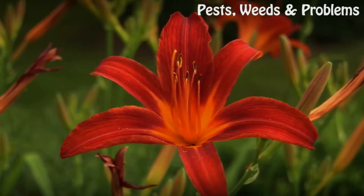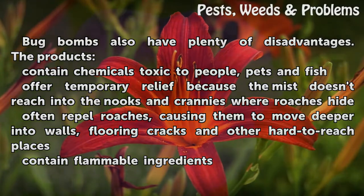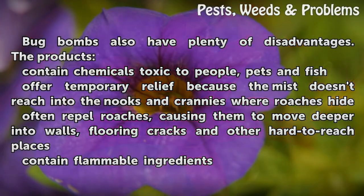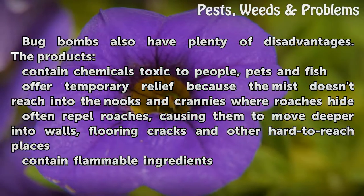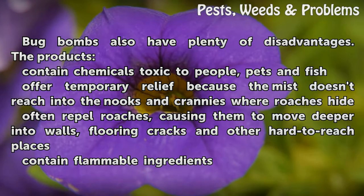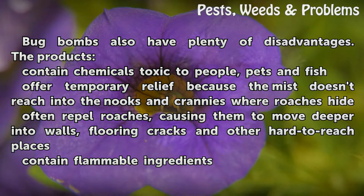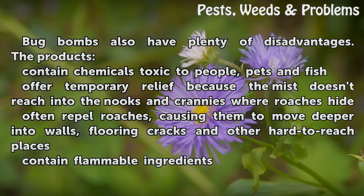Cons: Bug bombs also have plenty of disadvantages. The products contain chemicals toxic to people, pets, and fish. They offer only temporary relief because the mist doesn't reach into the nooks and crannies where roaches hide. They often repel roaches, causing them to move deeper into walls, flooring cracks, and other hard-to-reach places. They also contain flammable ingredients.